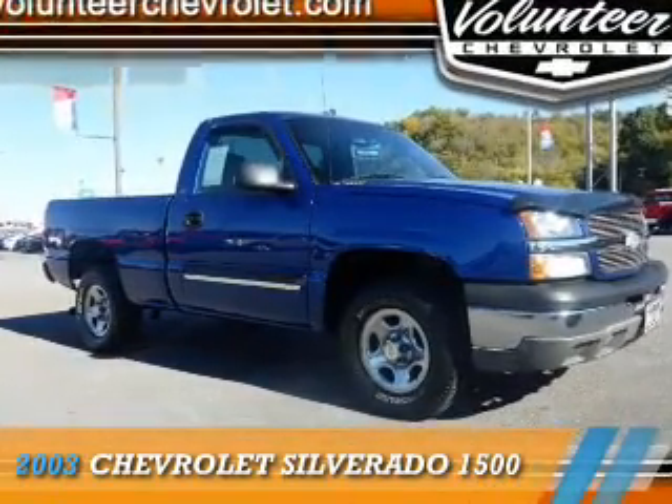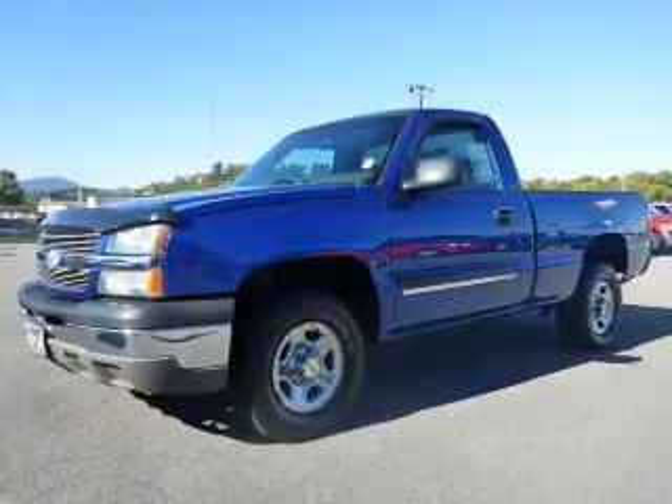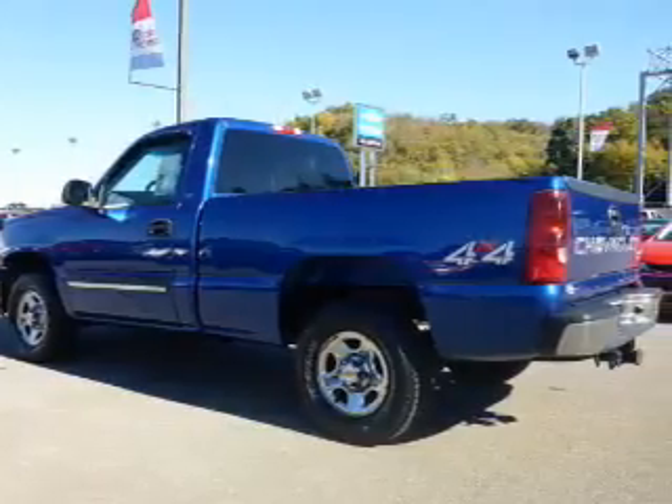Presenting the 2003 Chevrolet Silverado 1500. It's powered by 4-wheel drive, a 5.3-liter, 8-cylinder engine, and a 4-speed automatic transmission.